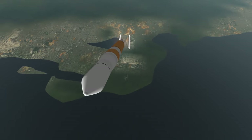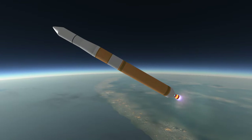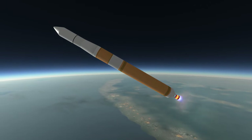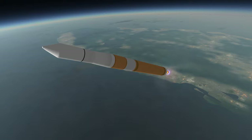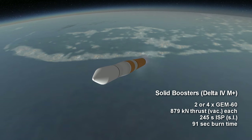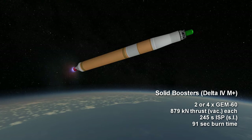Supplementing the core engines was a variety of booster arrangements. The Delta IV comes in 5 flavors. The basic Delta IV medium without boosters can carry 8.5 tons to low Earth orbit. There are three Delta IV M Plus variants: a 4,2; 5,2; and 5,4. The first number indicates the fairing size, and the second is the number of solid boosters. So Delta IV can have a 4-meter fairing with 2 solid boosters, as shown in this video, a 5-meter fairing with 2 boosters, or a 5-meter fairing with 4 boosters. The boosters are GEM 60s, with 879 kN of vacuum thrust each, 245-second sea-level ISP, and a 91-second burn time. The 4-booster variant can lift 12.8 tons to low Earth orbit.